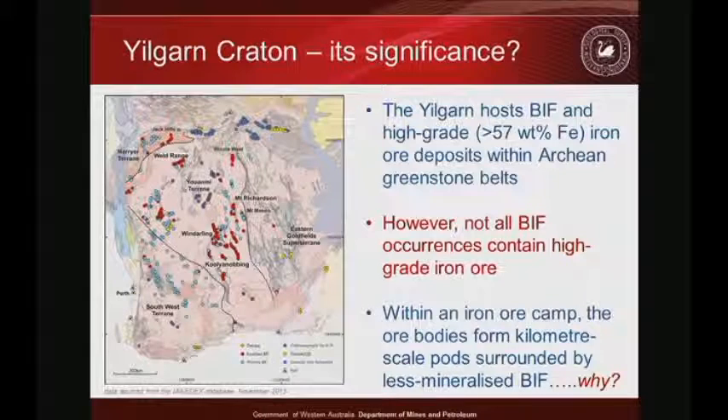Looking at the Yilgarn craton, I show occurrences of BIF in blue and their high-grade equivalents. What we call high-grade depends on the country and economic climate — here, conventionally, anything greater than 57% iron is high-grade. Interestingly, not all BIF occurrences are enriched. If iron enrichment were due to just weathering, all exposed BIF should be high-grade. Even within a camp, not all BIF occurrences are mineralized — only pods are. I think the answer is that we have hydrothermal upgrading of BIF.